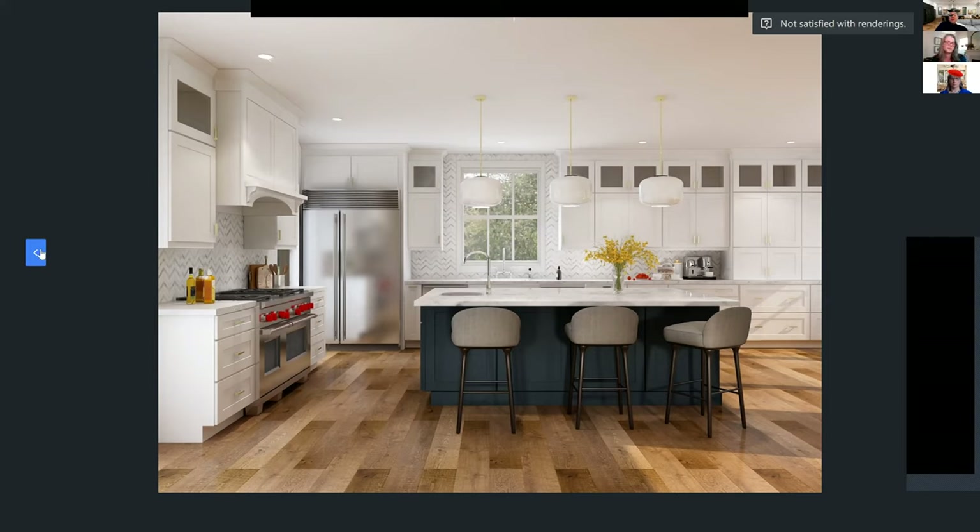Your composition is really good too. With rendering of any kind, the composition — the placement of the camera, like a photographer would — is very important, because you want it to look like a photo shoot. You want people to think, 'Holy crap, my space could look like a magazine.' That's what you want it to look like, and you do a great job with that.